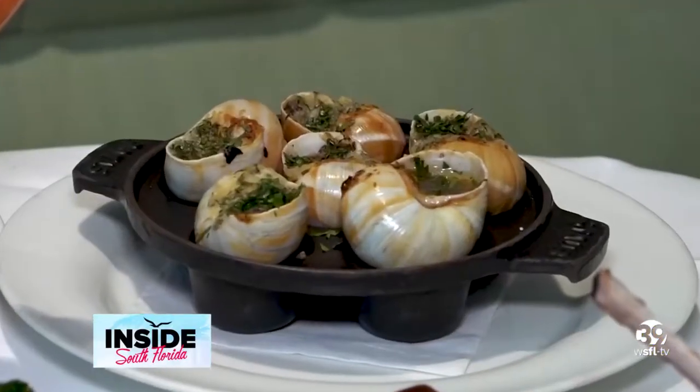It's a very complex butter. It has tarragon, parsley, almond flour, anchovy paste, garlic — lots of aromatics in it to keep things nice and interesting.